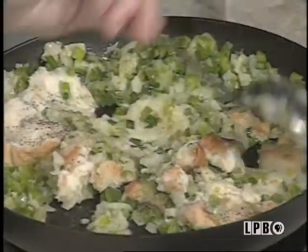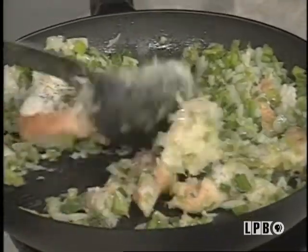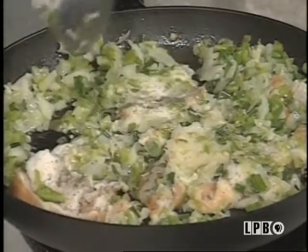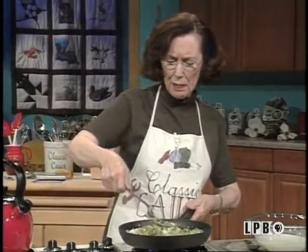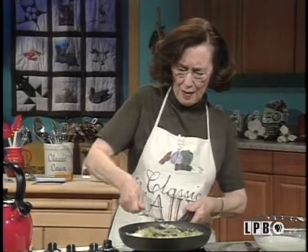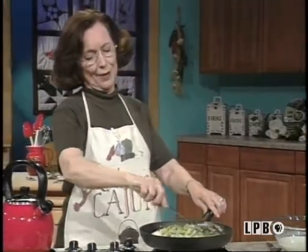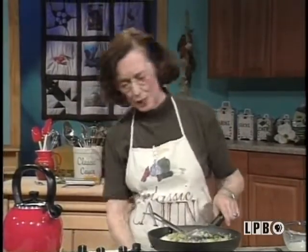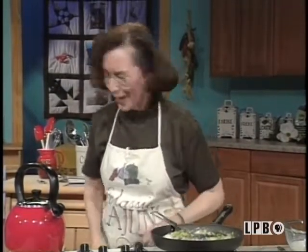Of course, I'm going to have to cool this down before stuffing — I've already got some cool ones prepared, so I'll show you how to do that. Now, while this cooks just a little bit more, I'm going to go over and show you how I prep my pork chops. I'll just let that simmer a little bit here.